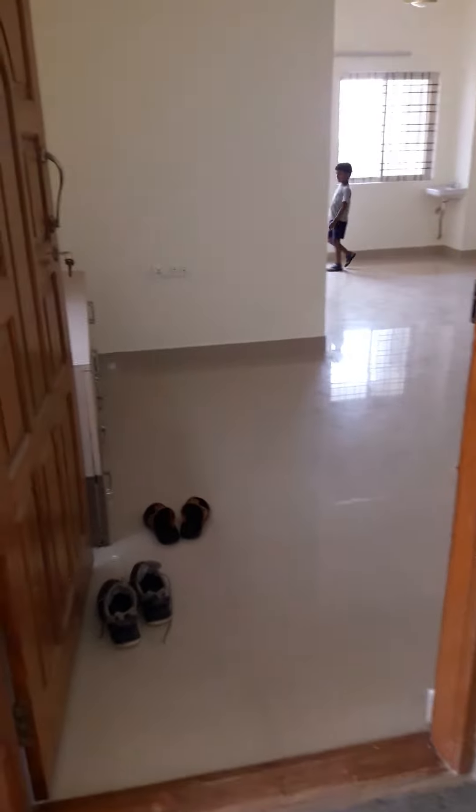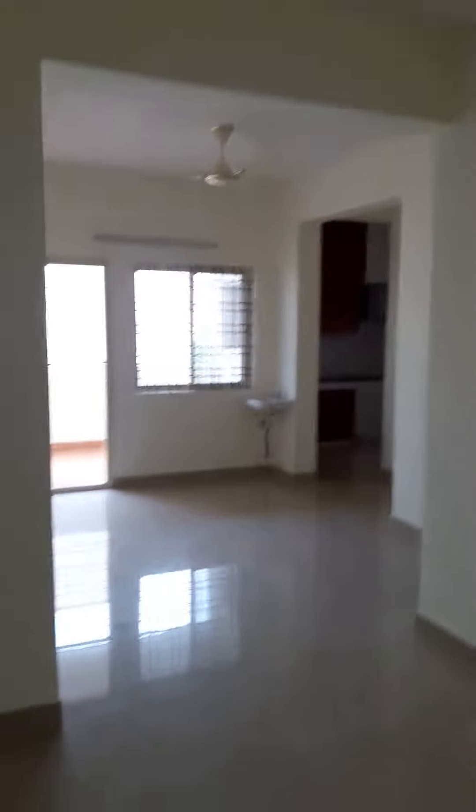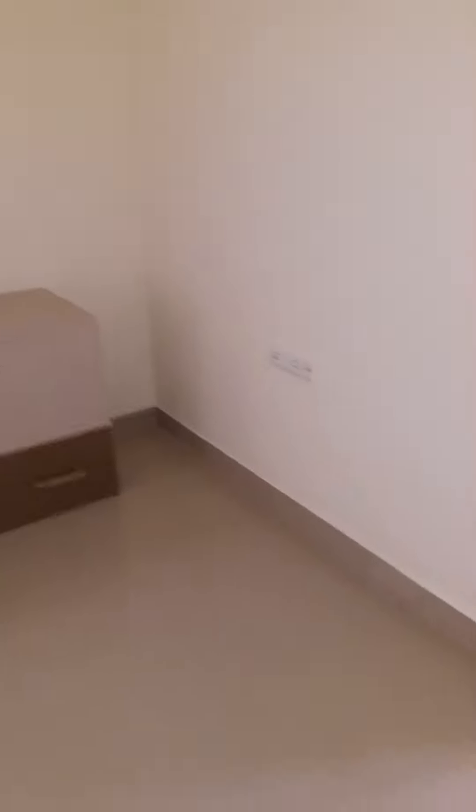Good evening. This is a 2BHK in Ramurthi Nagar. That's your TV unit which was kept on the side. That's the entrance. That's your dining area.